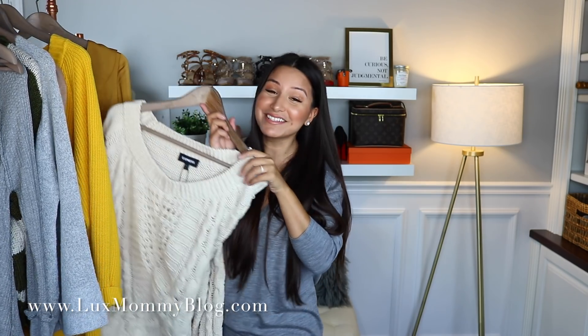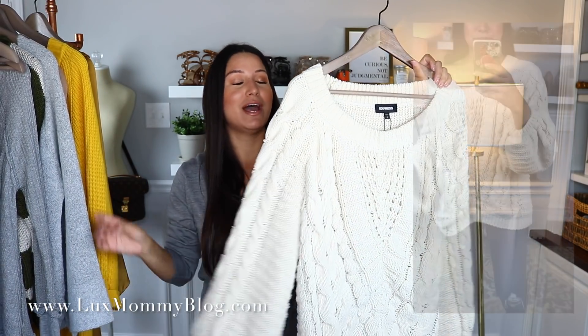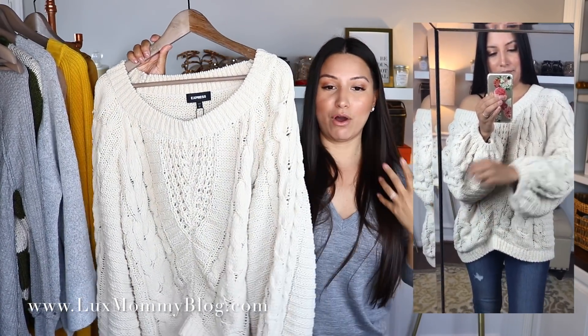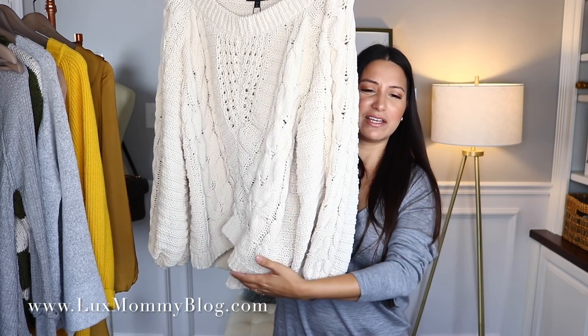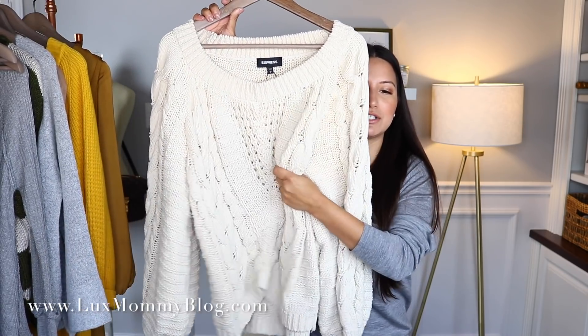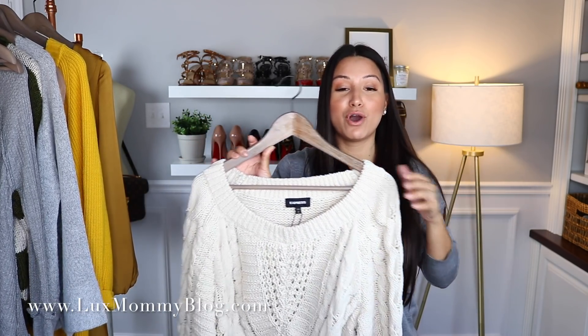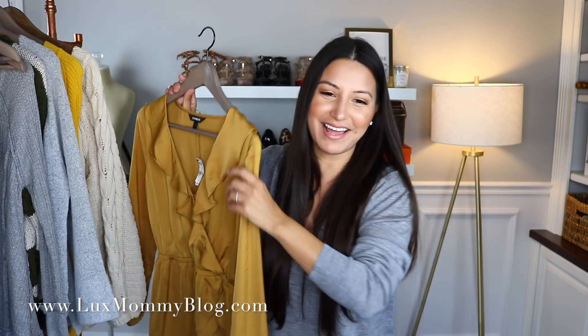Another sweater I got doesn't look as cute on the hanger but is so cute on. I also sized up to a large in this one for an oversized feel. I love wearing it off one shoulder — the oversized sleeves are really fun. It has a step hem in the middle and it's a really soft cable knit. If you want a true sweater fit, go true to size; for the oversized off-shoulder look, size up one or two sizes.